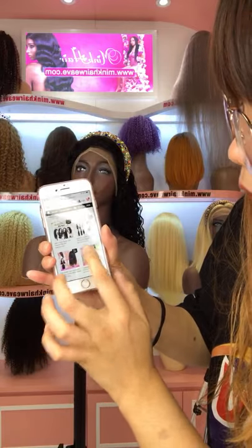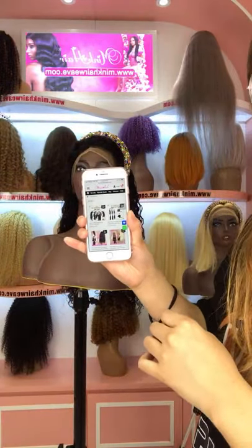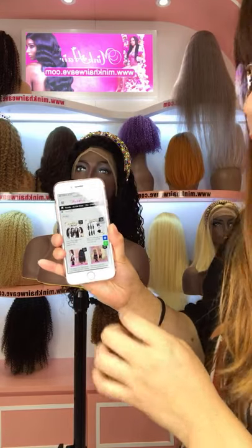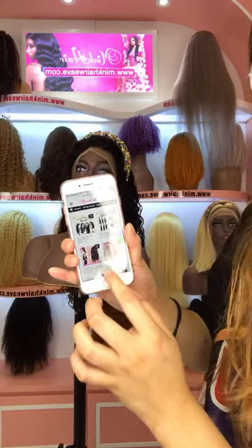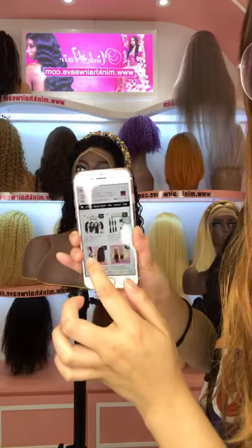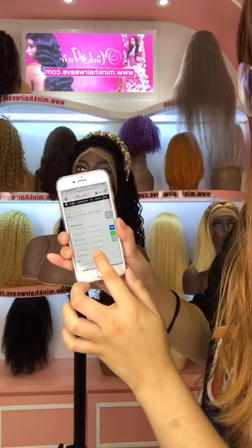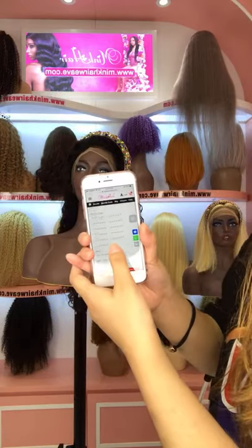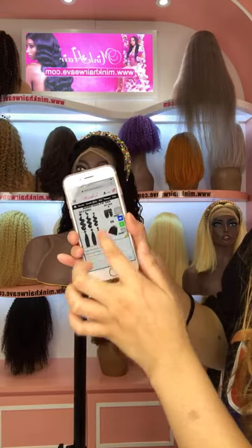We also have a $6 bundle deal. If you buy the $6 bundle deal, you can get two free closures — it's chop egg great quality. You can also choose a frontal, which is chop egg quality for free. This $6 bundle deal is also on sale, discounted by $10 or $20 off. You can check on our website for more details.